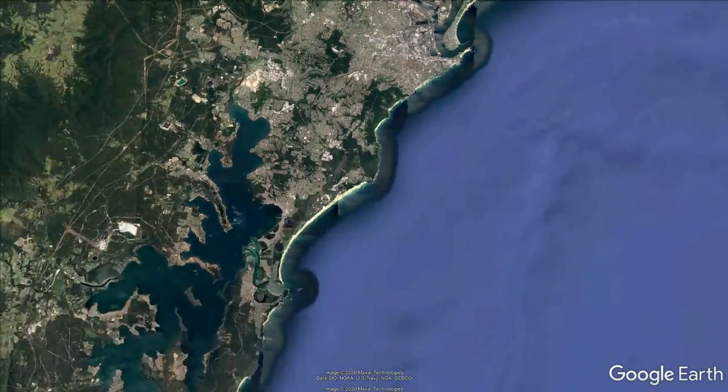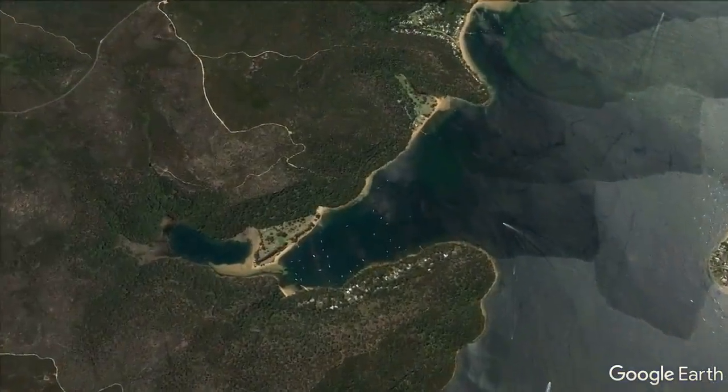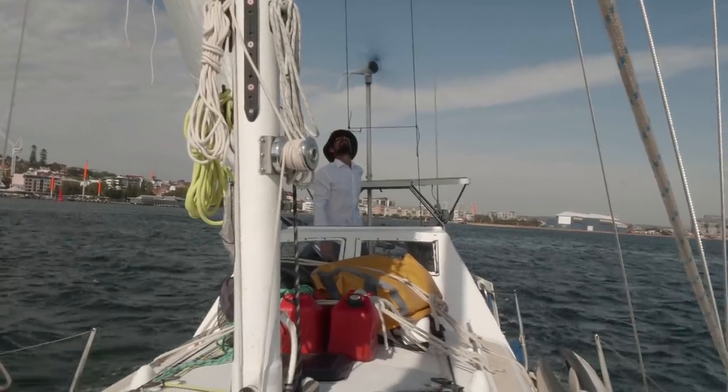With the wind forecasted to be westerly 15 to 20 knots, we were expecting a fast, smooth sail down the coast from Newcastle to Pittwater.